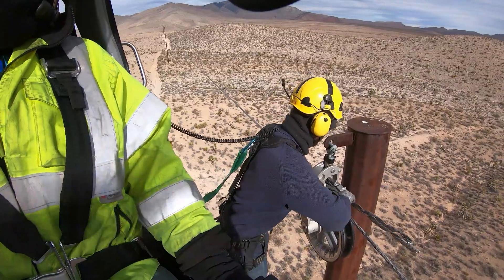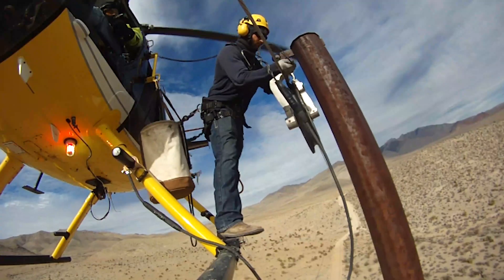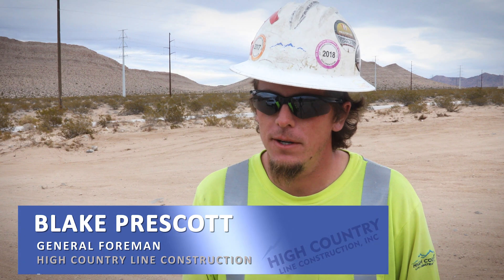It was a harsh environment to work in at times, but the High Country Line Construction crews were up to the challenge. I'm proud of all the guys we've got here. It's been working out very well for us.